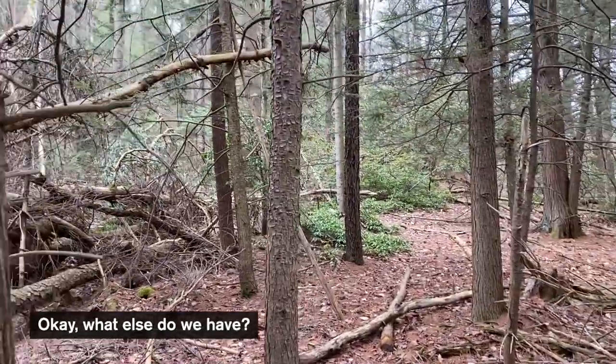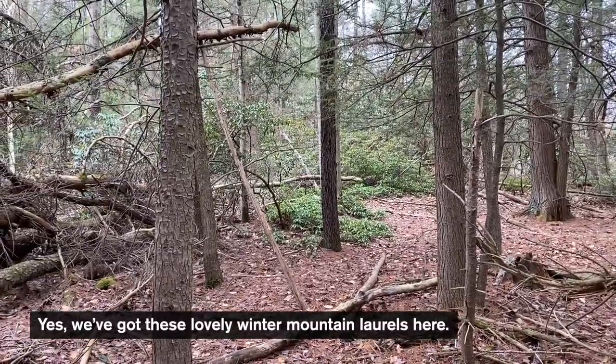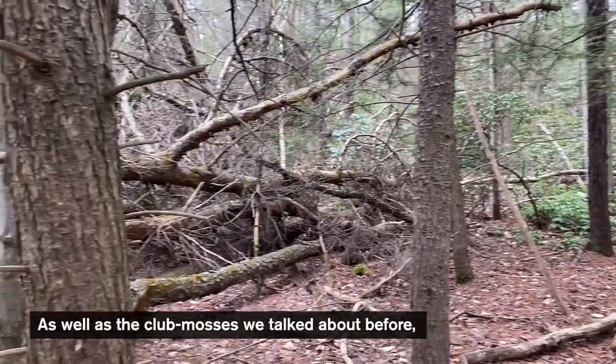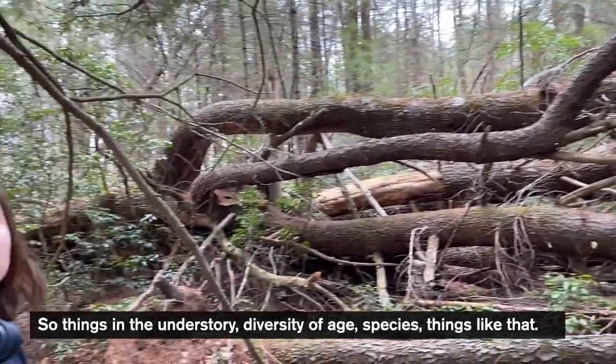What else do we have? We've got these lovely mountain laurels here, as well as the club mosses we talked about before, and there are probably going to be many ferns coming up in a couple of weeks. So things in the understory — diversity of age, species, things like that.